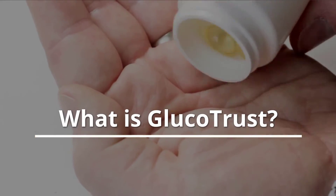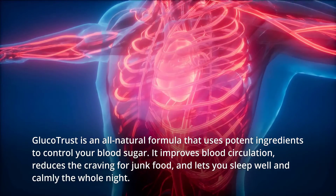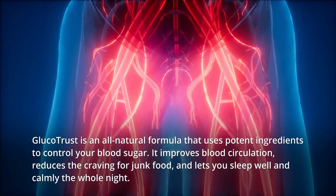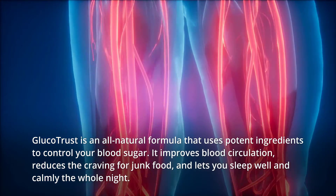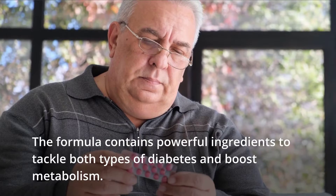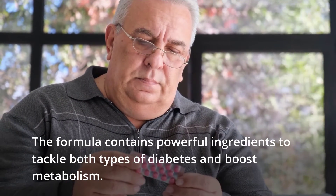What is Glucotrust? Glucotrust is an all-natural formula that uses potent ingredients to control your blood sugar. It improves blood circulation, reduces the craving for junk food, and lets you sleep well and calmly the whole night. The formula contains powerful ingredients to tackle both types of diabetes and boost metabolism.